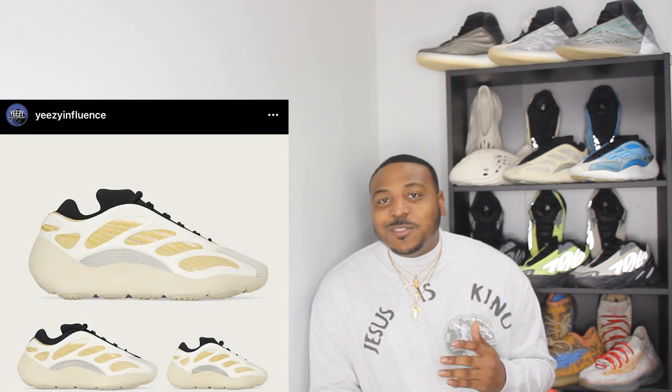Three days later, on Saturday November 14th, we're getting the Yeezy 700 V3 in the Safflower colorway. The 700 V3 is my favorite silhouette, and I really like this colorway. It was originally named the 'Seraphim' colorway. It's similar to the Azalea colorway, but the midsole and toe box are more tan, with a really nice touch of yellow running through the primeknit. I'm definitely excited — the Safflower is one I gotta have.